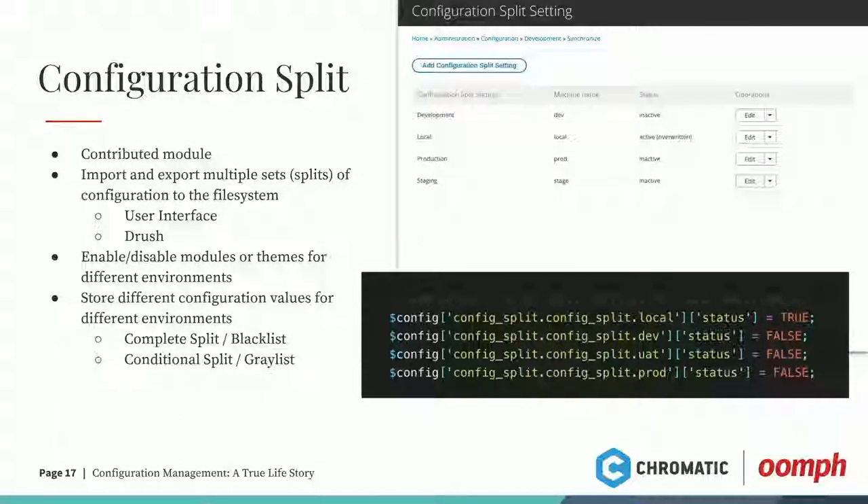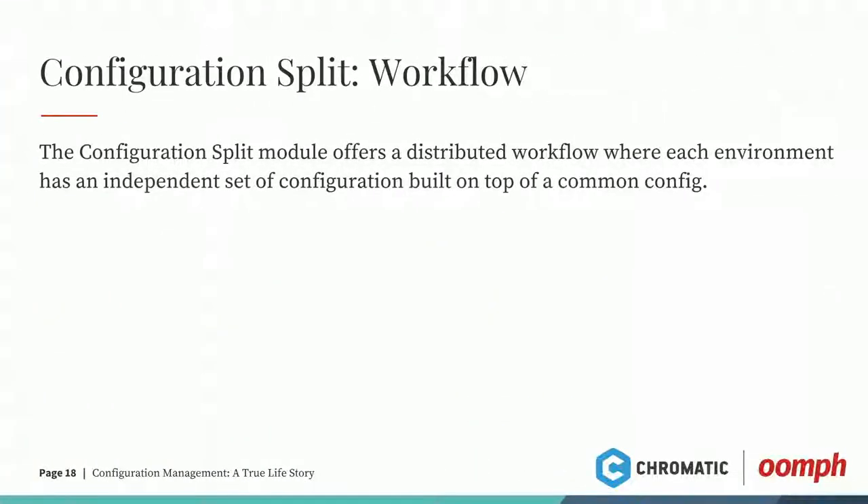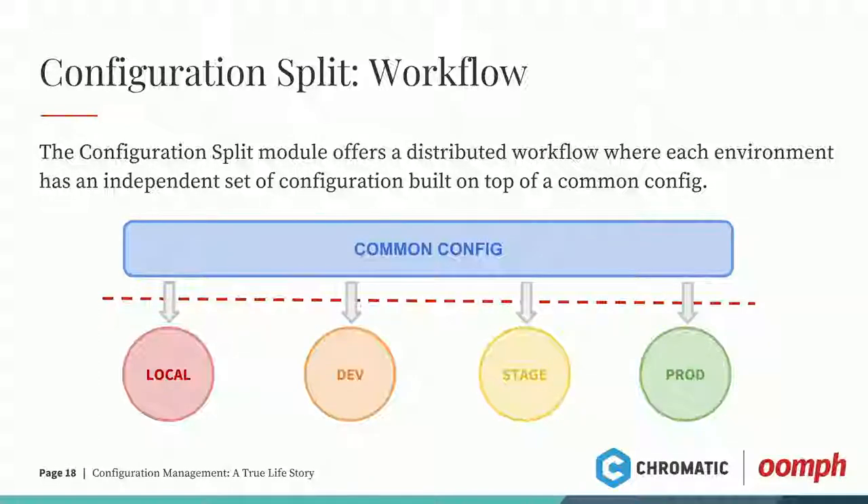The next slide shows the config split workflow. With config split, you have the ability to have a common config that applies to all your splits and all your environments. But individually, you can have a local config, dev config, stage config, and prod config. For example, with Google Analytics you want to do testing in a dev environment with one Google Analytics ID, and then you want your production ID in your production environment. So we split that config — production ID for production, dev ID for dev. Works great.